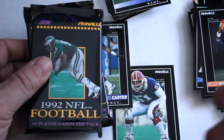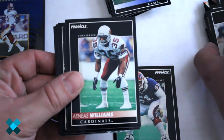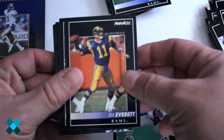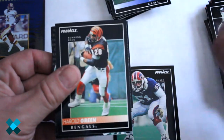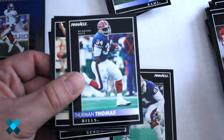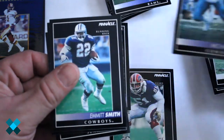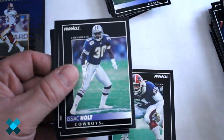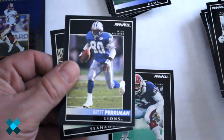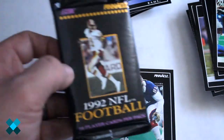We found two more packs floating around, so we figured we'd open them up too. Rich Camarillo, Arenas Williams — Hall of Famer, second or third year card I believe — Jim Everett, Steven Braggs, Harold Green, Game Winners, Fred Barnett, Steve Young — another Hall of Famer — Thurman Thomas — good cards out of this one. Morton Anderson, another legend, Michael Irvin — hits keep coming — Emmett Smith, Isaac Holt, Brian Noble, Brett Perryman, Edgar Bennett rookie card, and Rufus Porter.